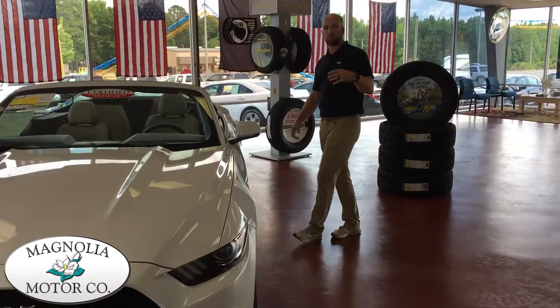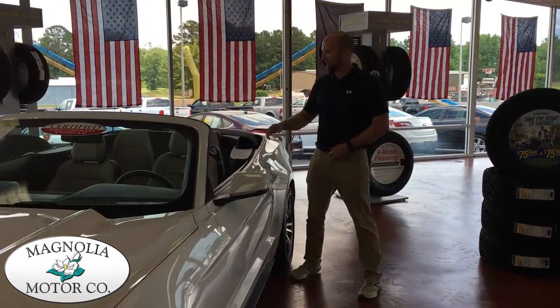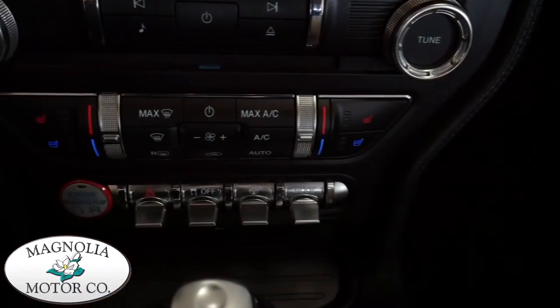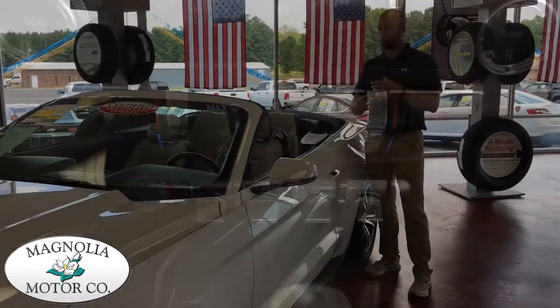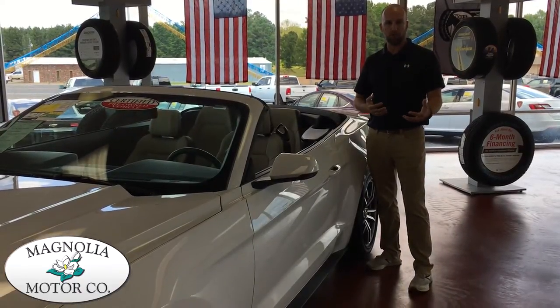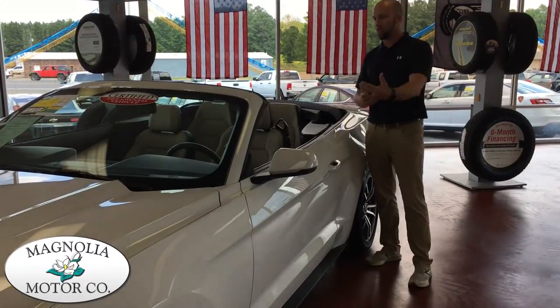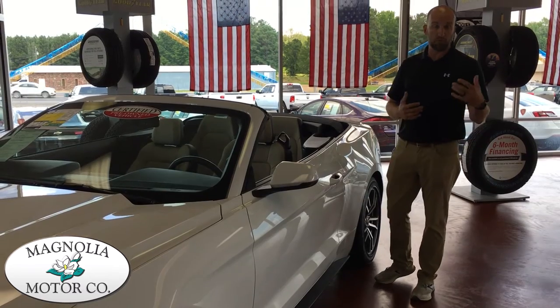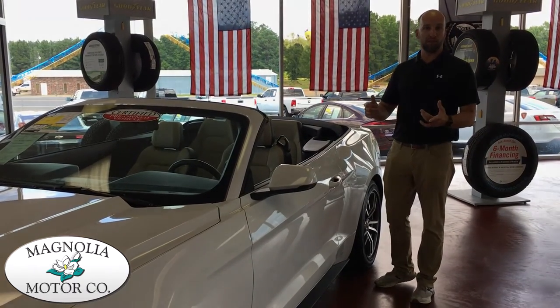Moving on into the premium package that's included on this car. You have leather that's heated and cooled, and you have a lot of technology built into the car — of course Bluetooth hands-free operation, and one step beyond that, Apple CarPlay, which some of you may be familiar with, some of you may not. Let's show you a little bit about that as well.